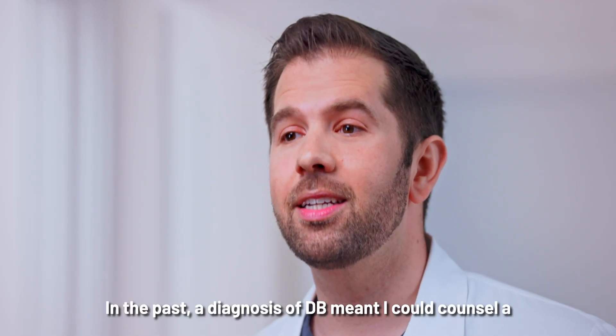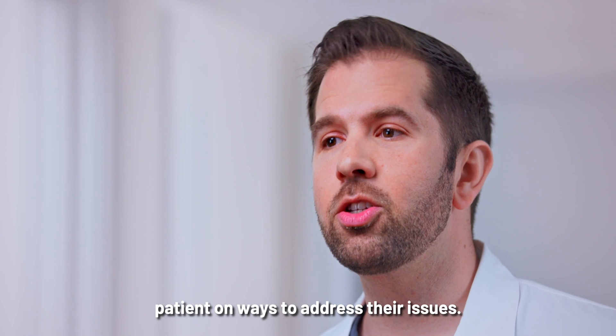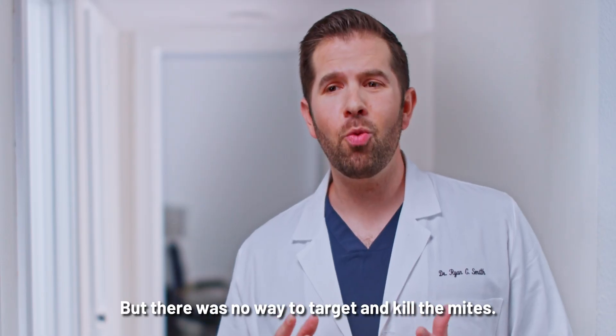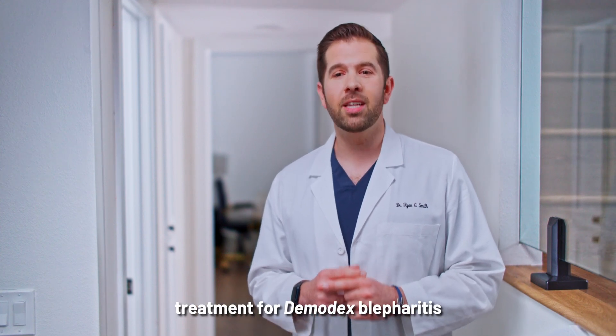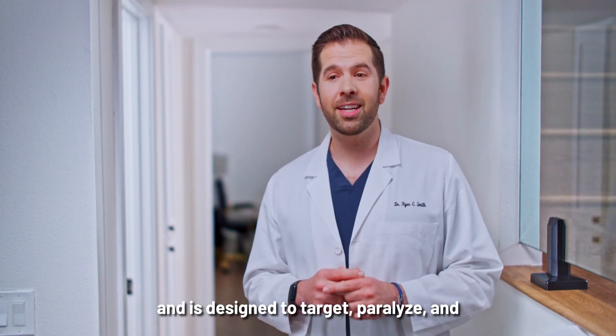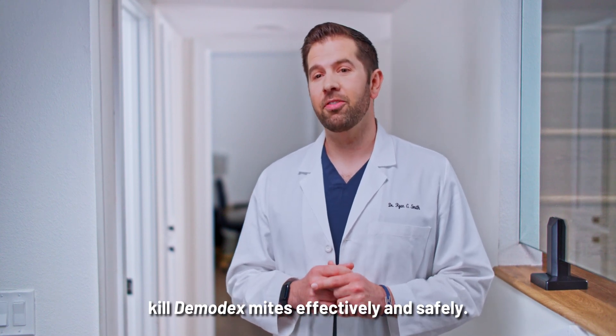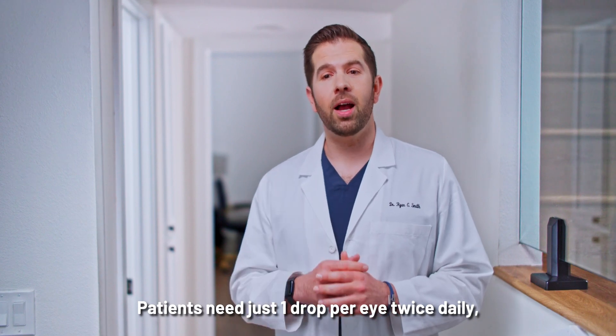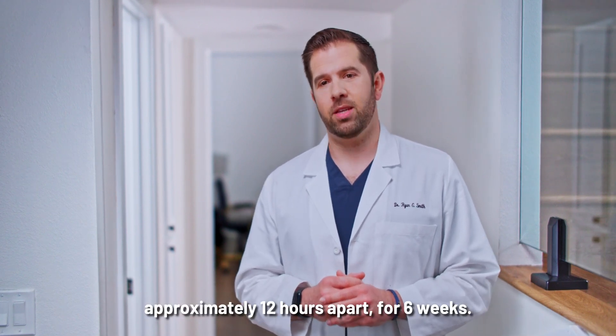In the past, a diagnosis of DB meant I could counsel a patient on ways to address their issues, but there was no way to target and kill the mites. ExtenV is the first and only FDA-approved eye drop treatment for Demodex Blepharitis, designed to target, paralyze, and kill Demodex mites effectively and safely. Patients need just one drop per eye twice daily, approximately 12 hours apart, for six weeks.